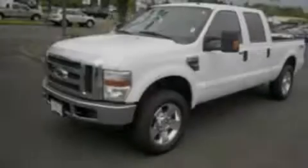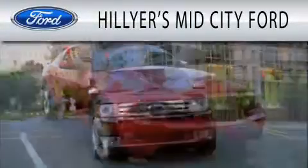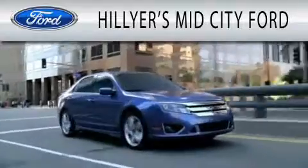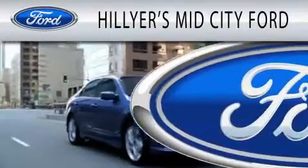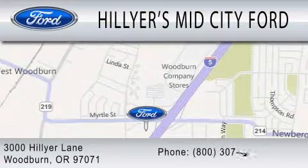Stop by today and test drive this vehicle for yourself. Hillier's Mid-City Ford is dedicated to doing everything possible to ensure that the experience you have selecting your next vehicle is as pleasant as possible. We are located at 3000 Hillier Lane in Woodburn.